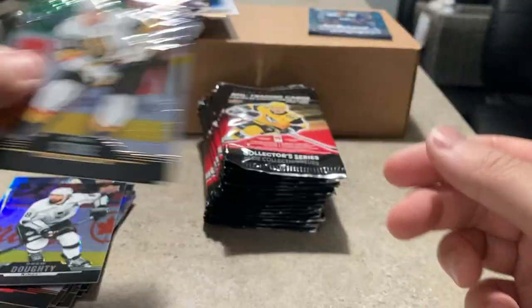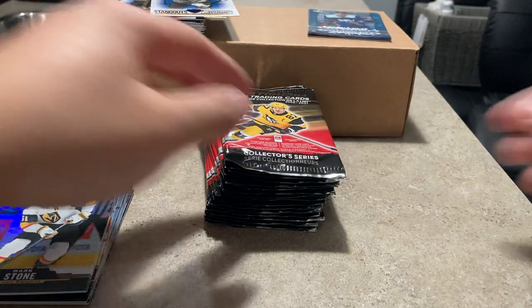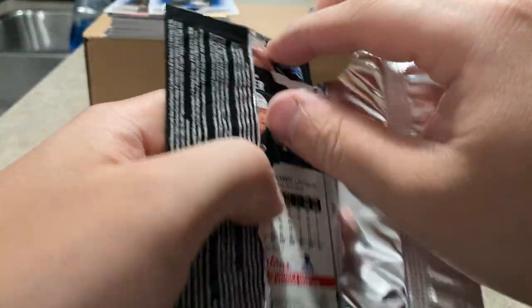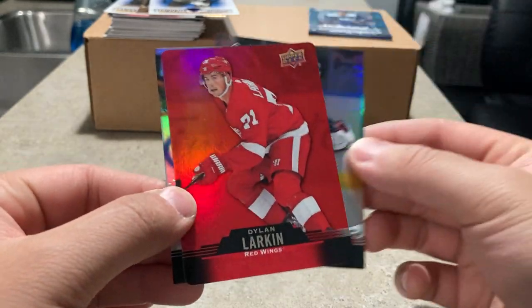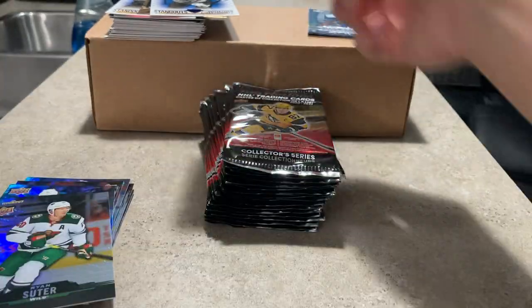Mitch Marner — realistically there are only so many inserts in here, pretty much the same cards, unless somebody pulls a relic or redemption or some sort of Easter egg if there are any. Sergei Bobrovsky red die cut, Dylan Larkin red die cut — red on red.